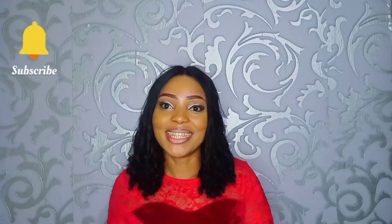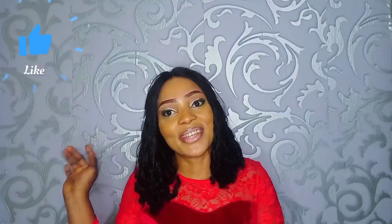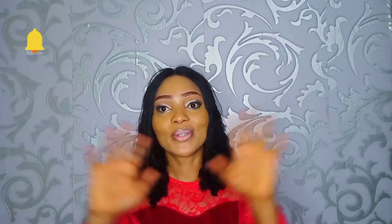Hi guys, welcome back to my channel. I'm your girl Lily. Thank you for stopping by. If you haven't subscribed to my YouTube channel, what are you waiting for? Please subscribe. And for my returning subscribers, thank you — I love you guys. Today's video will be looking at the best brightening lotion for all skin types, whether you are dark or you are fair.